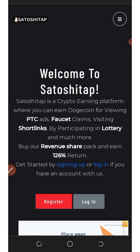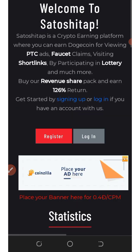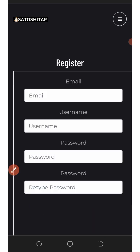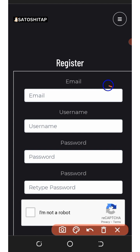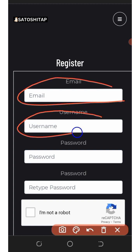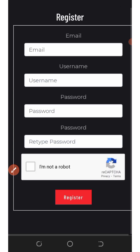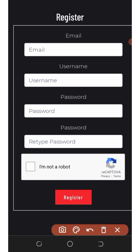To register on this platform, click on the link below in the description. It will take you to the registration page. Click on the Register button and fill out the form: enter your email address, set your username, create a login password, confirm your password, verify you're not a robot, scroll down, and tap the Register button.